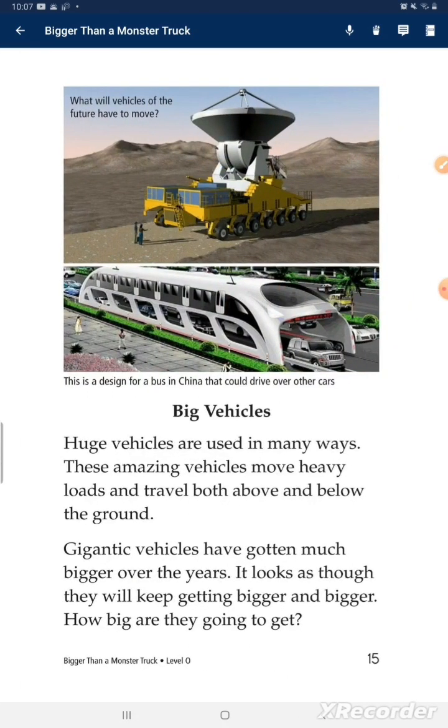Big vehicles. Huge vehicles are used in many ways. These amazing vehicles move heavy loads and travel both above and below the ground. Giant vehicles have gotten much bigger over the years. It looks like they will keep getting bigger and bigger. How big are they going to get?